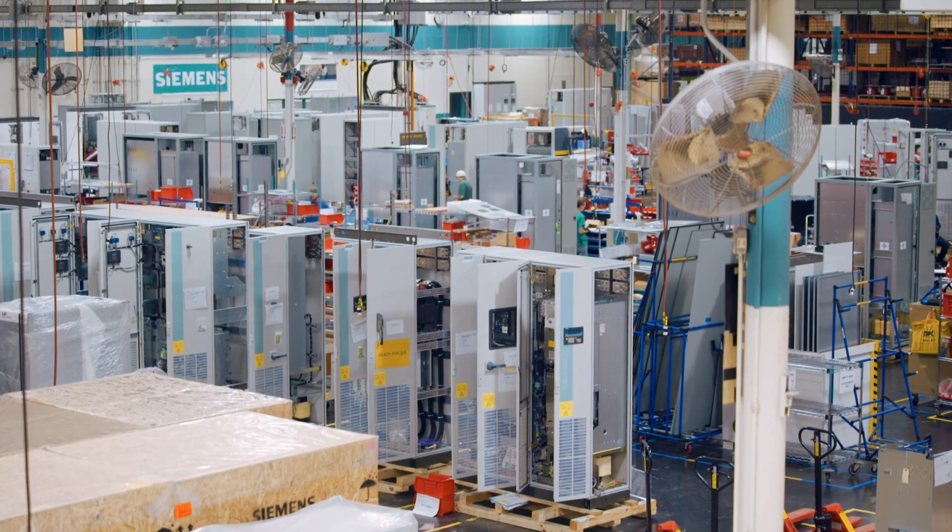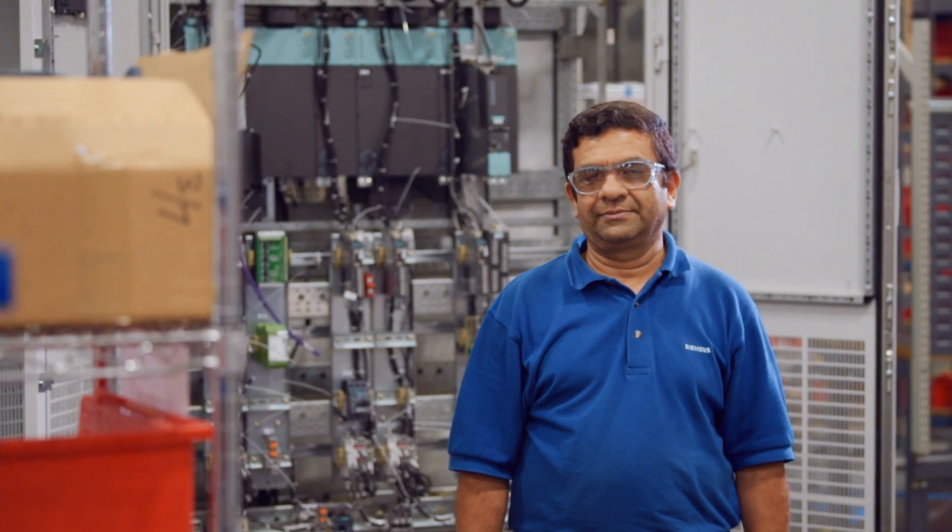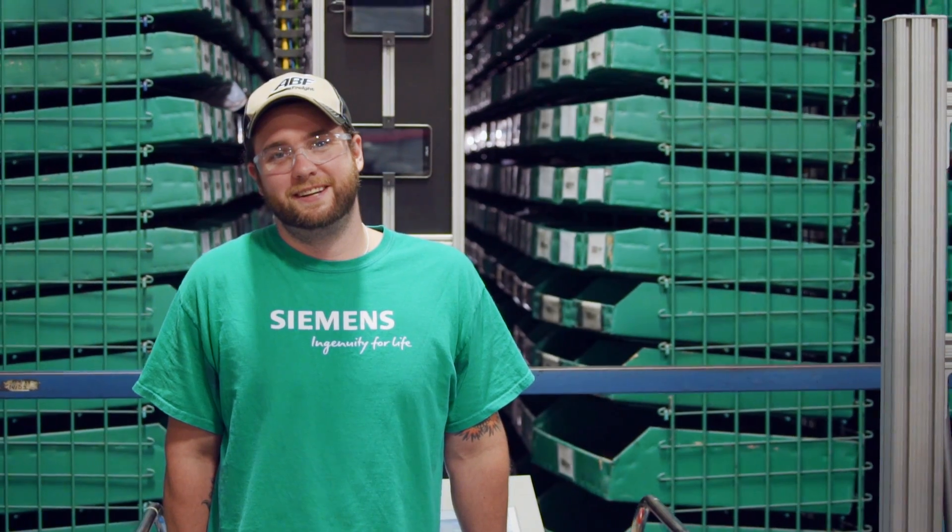Because in the end, everything that leaves this facility represents us. These are our products, and this is our facility. So no matter what your project means, we'd love to earn your business and put our world-class performance to work for you. We are Georgia 400. We are Siemens.